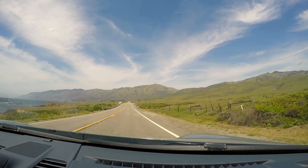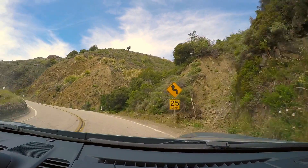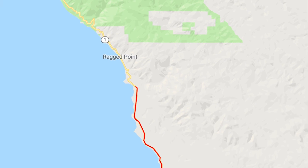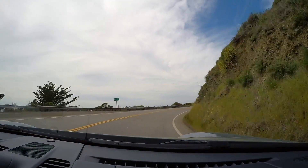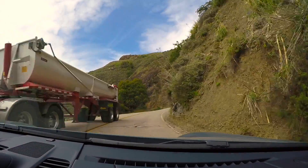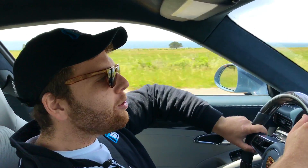As we get closer and closer to Ragged Point, the drive is getting increasingly more spectacular. The roads right along the water are undulating, and there are stretches of straight, straight, straight, and then there are really curvy places. It's a terrific place to appreciate the car, and also just take in some of the world's most breathtaking scenery.